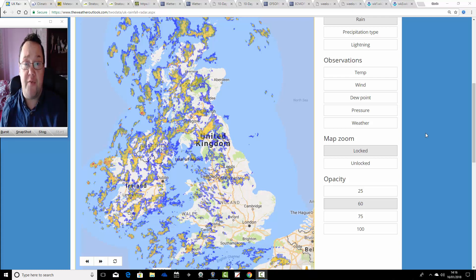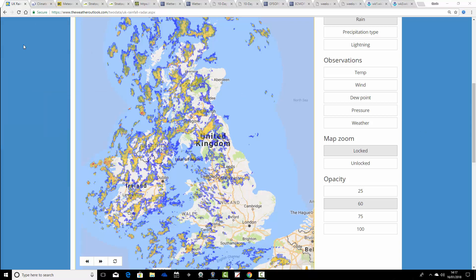We've got some quite cold weather with us at the moment - cold north-westerly winds - which will bring wintry showers into northern and western parts of the country. We'll have more of a look at this in depth tonight on Snow Watch, around 7 o'clock this evening. We'll begin by having a look at the radar picture from the Weather Outlook, which shows lots of showers across the northern and western parts of the country.